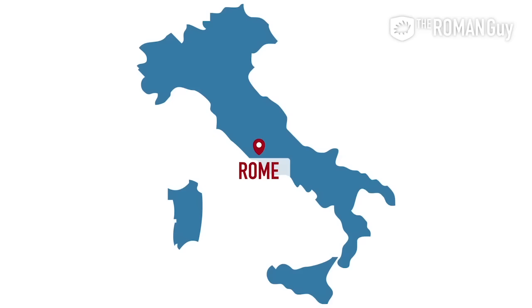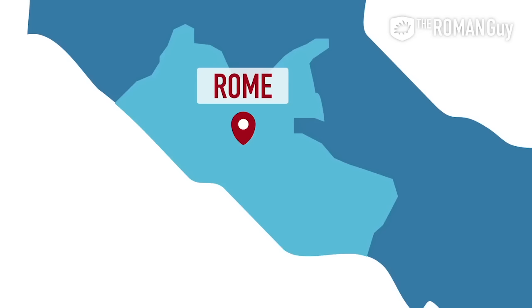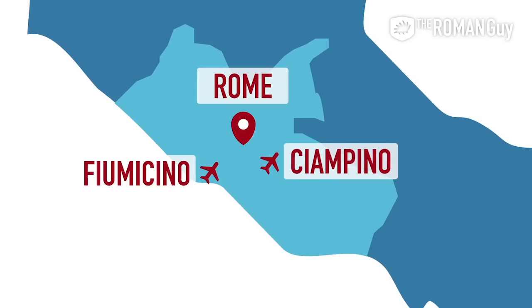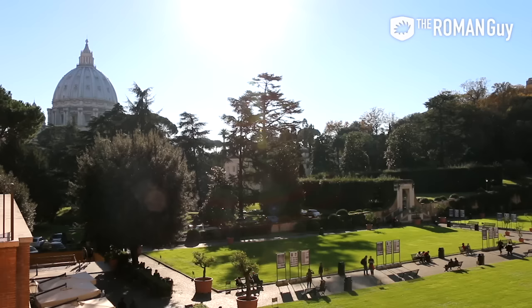Rome is located in the region of Lazio, south of Tuscany where you can find Florence, and north of Campania where you can find Naples and the Amalfi Coast. There are two major airports in Rome, each of which is well connected to the city. Check out our blog for details.